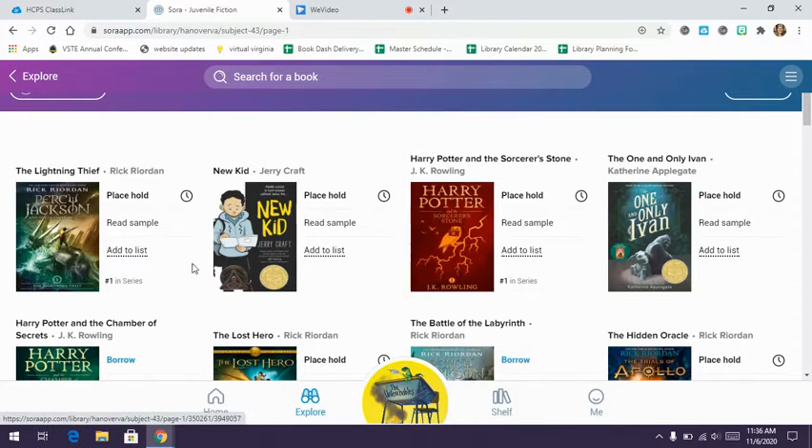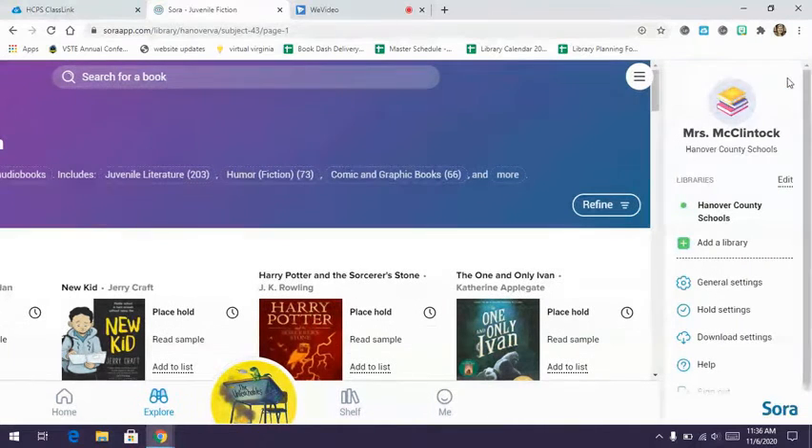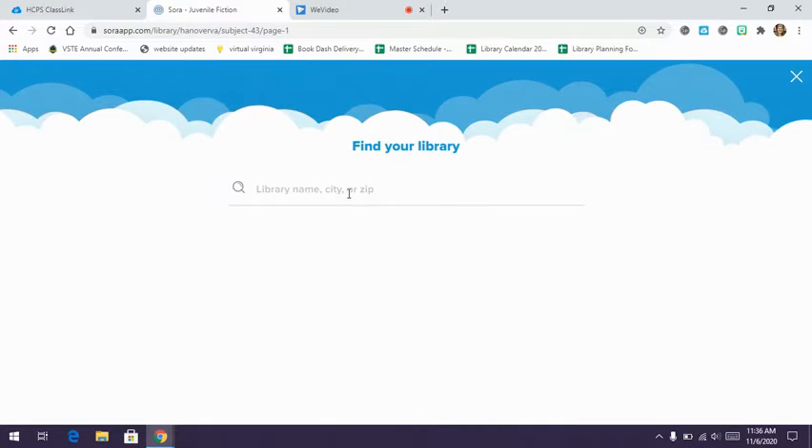These are books that Hanover County has purchased, but you can also connect your Sora account to the Pamunkey Library and have access to their e-books without a library card. To do that, click the three lines in the top corner and go to 'add library.' You only have to do this once — after that, Sora will automatically remember you're connected to that library.